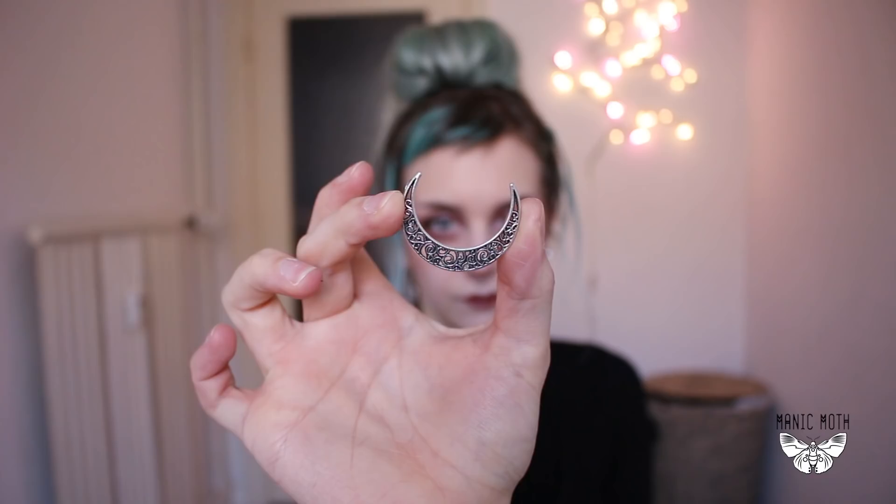Next I will be using this moon pendant that I got from eBay — I think it only cost around 1 euro — and I just used a little bit of eyelash glue to glue it on my forehead. Sadly my camera decided to not focus on my face anymore, but I'm just using my eyeliner here to create some dots on my face.